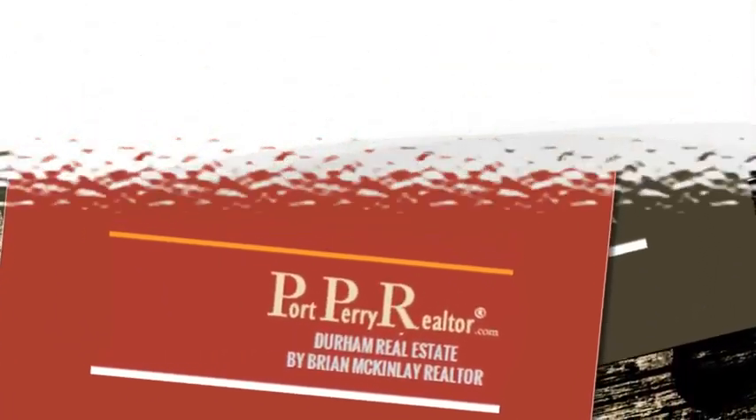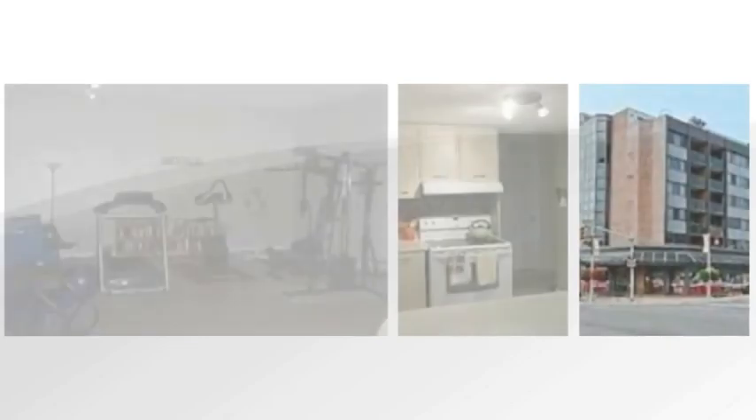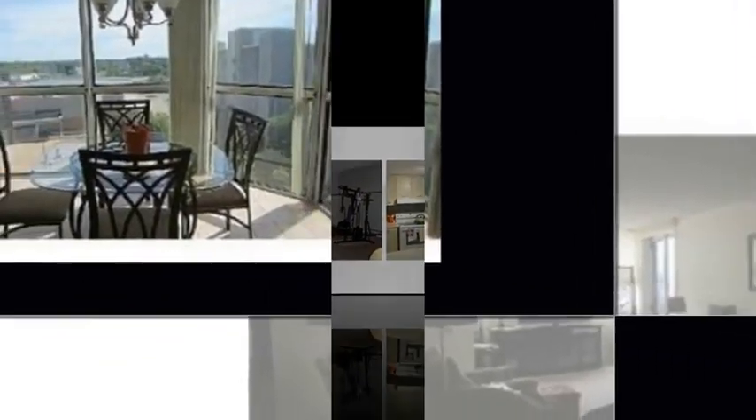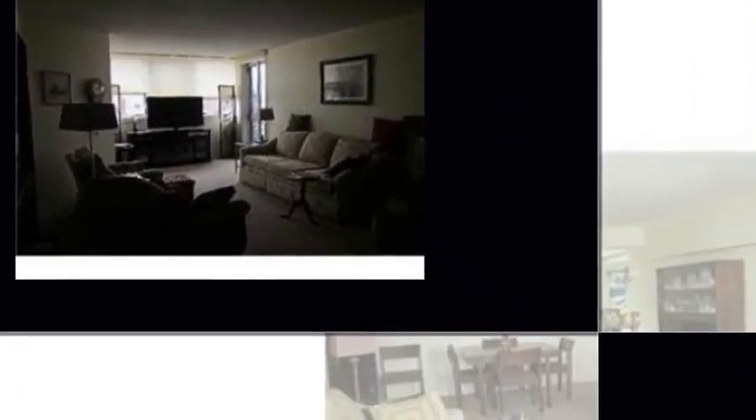Property on sale at 602-80 Hall Street East, Oshawa, Ontario. Seldom offered, beautiful two-bedroom, two-bathroom condo in downtown. Gorgeous eat-in kitchen with floor-to-ceiling windows with a southerly view. Large main bath with soaker tub, master with three-piece en suite.